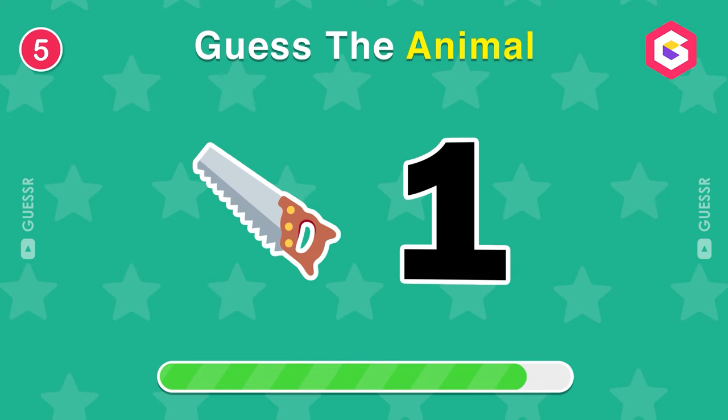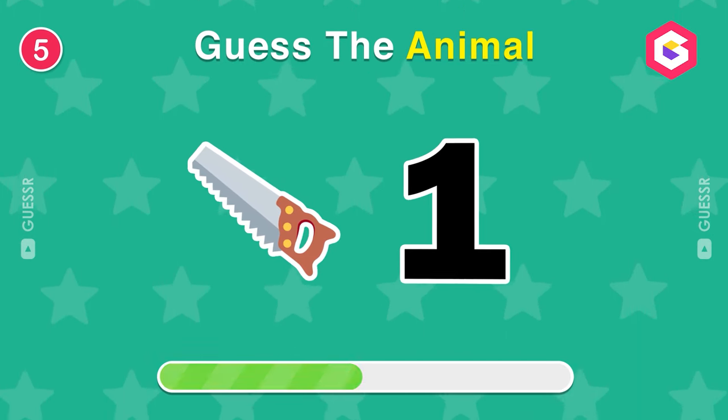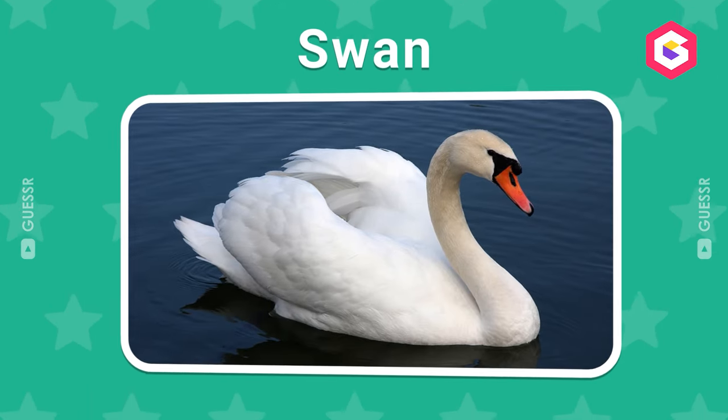Can you guess the animal's name by emoji only? The correct answer is swan.